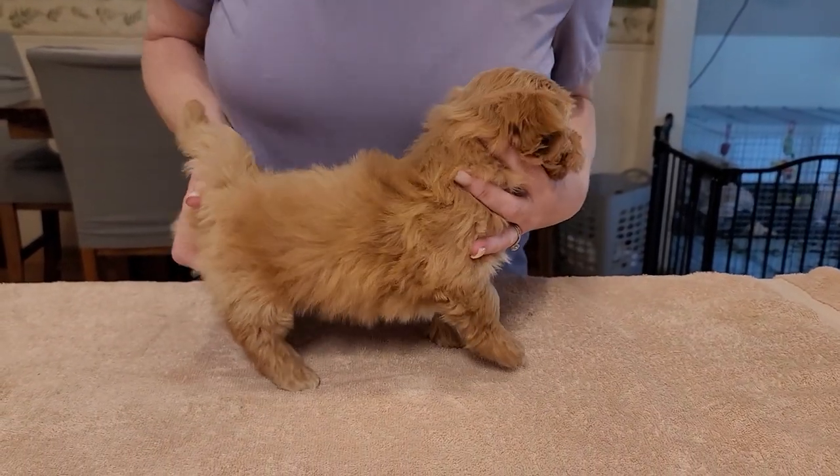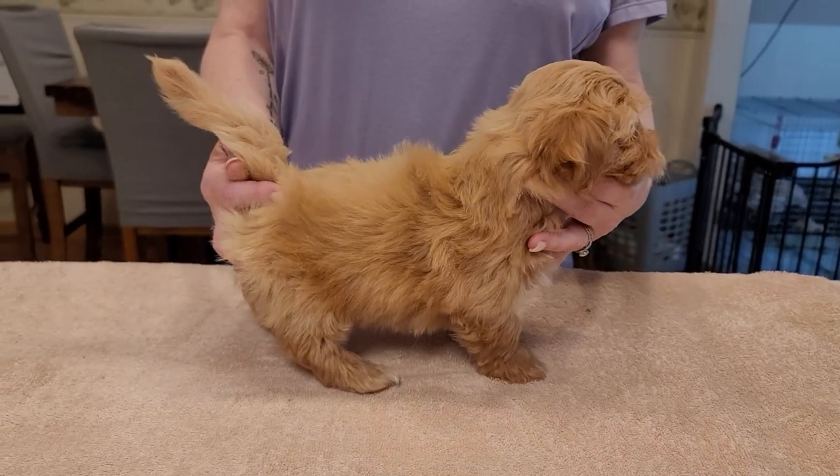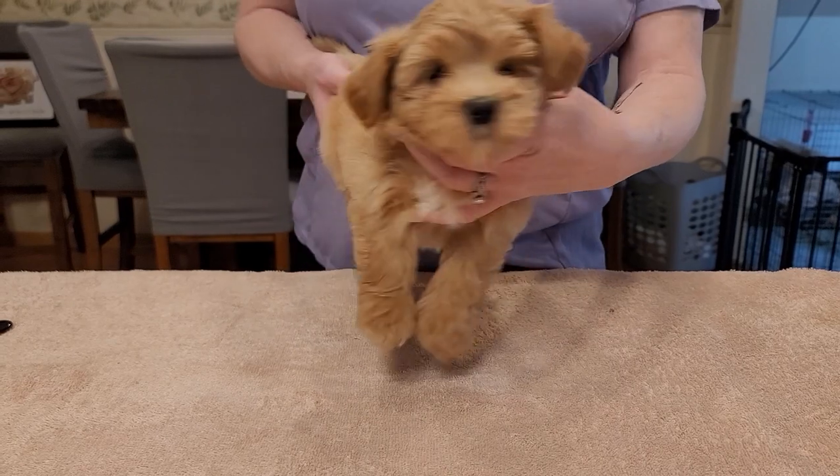All right, here we go. Here's our pick video. This is the light boy. The boys are already spoken for, but we thought we'd stack them up for you anyway.